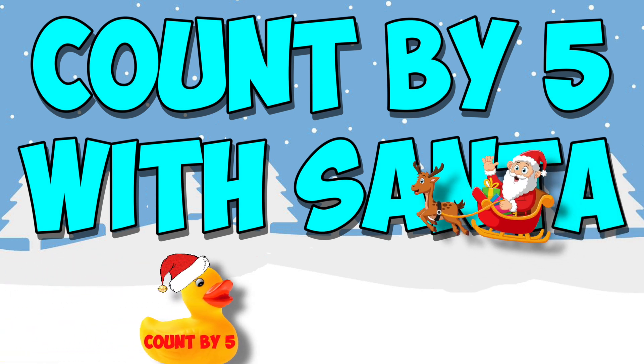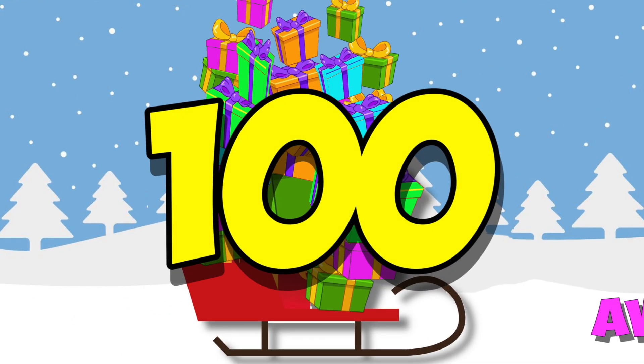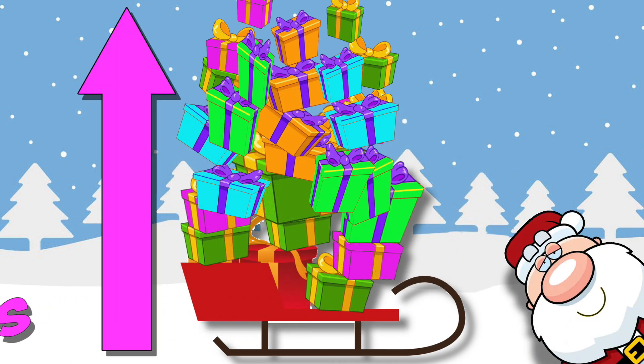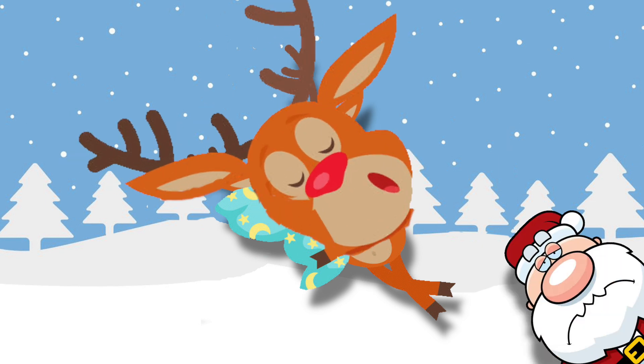This is the story of how I helped Santa count up and down by fives last Christmas Eve. Santa had 100 awesome gifts to bring, stacked high up on his Santa sled. But Rudolph had a very, very bad cold, and he sneezed so much his nose was surely red. He stayed home, Rudolph.